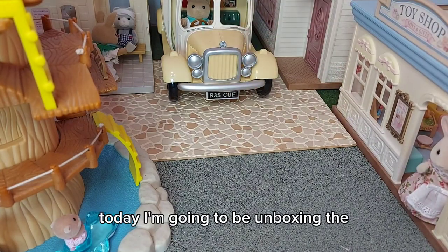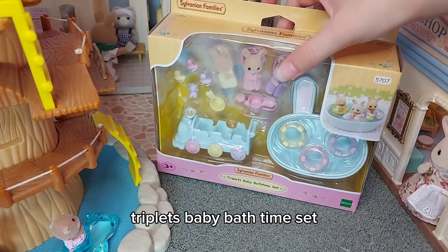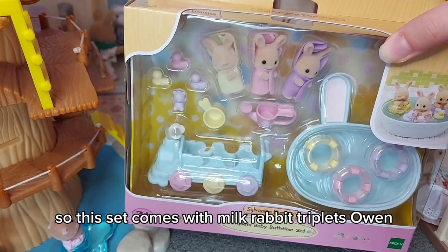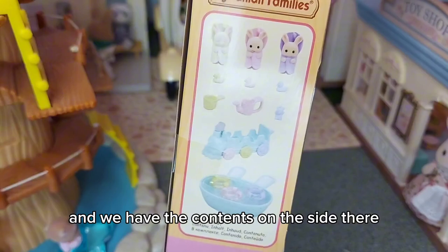Hi everyone, today I'm going to be unboxing the Triplets Baby Bath Time set. This set comes with Milk Rabbit triplets Owen, Isla, and Iris, and we have the contents on the side there.